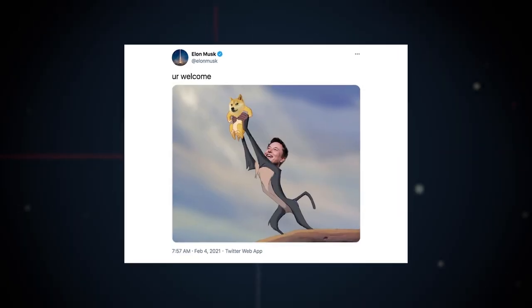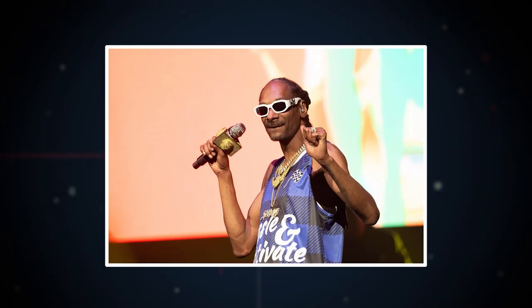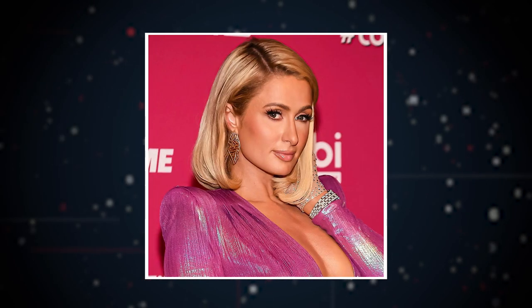Cryptocurrency is everywhere. Elon Musk loves it and tweets about it. Mark Cuban, being the savvy investor that he is, has some bitcoins himself. And more celebs like Snoop Dogg, Lionel Messi, and Paris Hilton have jumped on that train.